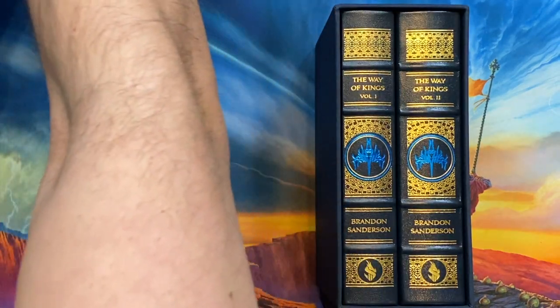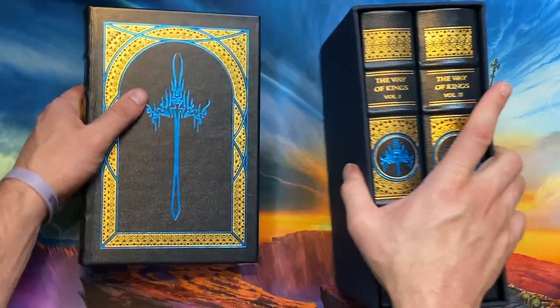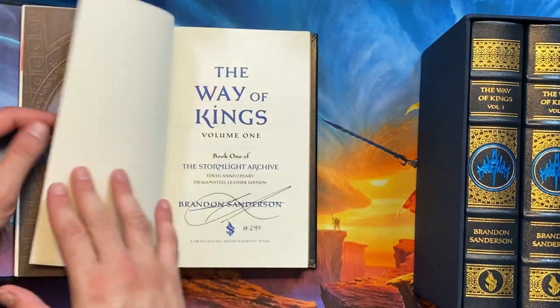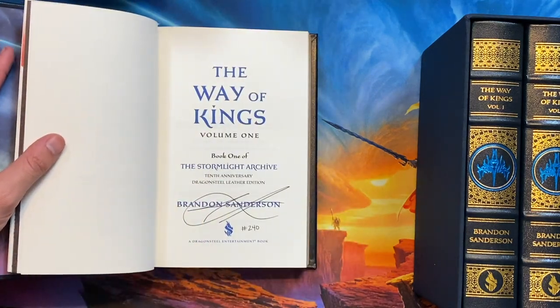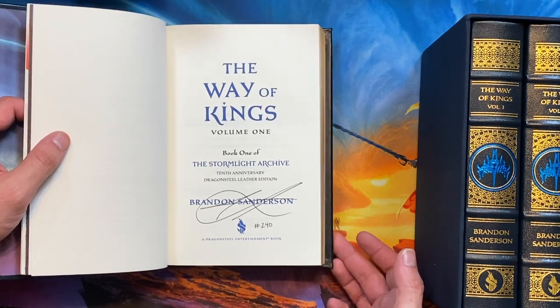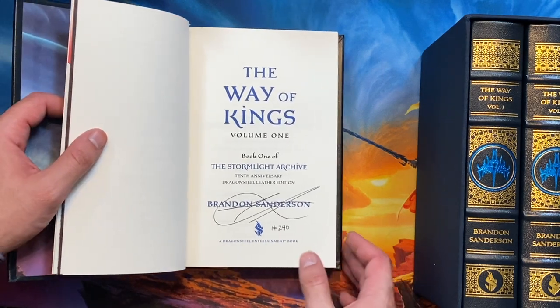Now, my copy of the 2020 version is numbered, and that is one way you can tell the difference. The numbers 1 through 1000 were dispensed in 2020, and the numbers 1001 through 2000 were dispensed in the 2021 edition.